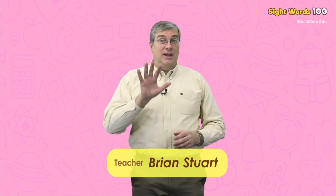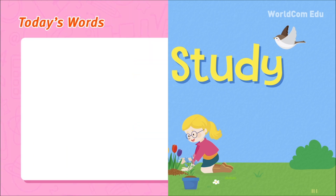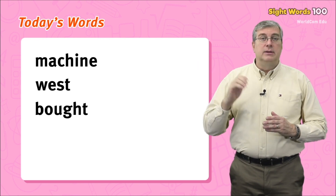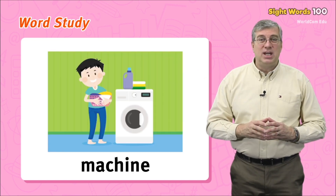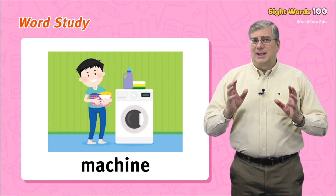Hello everybody, my name is Brian. Welcome to WorldCom EduSight Words Level 5. We are going to learn some easy words today. Are you ready? Let's begin. Today's words are: machine, west, bought, son, died.